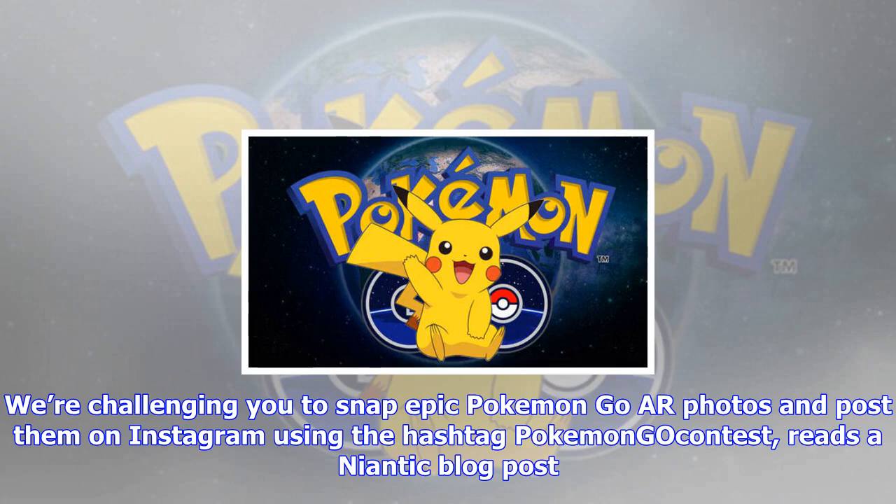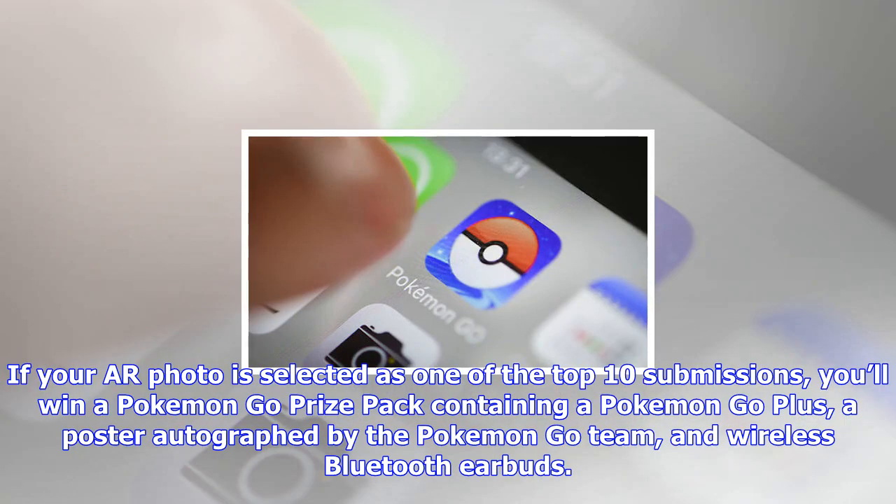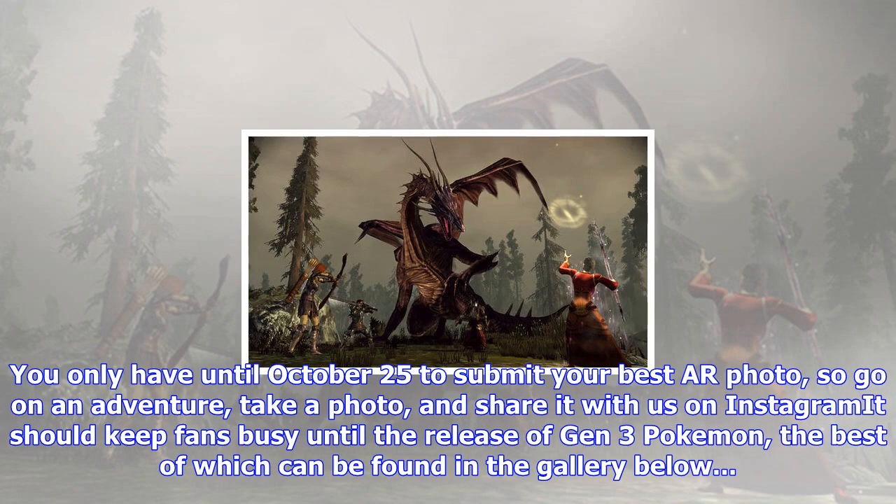If your AR Photo is selected as one of the top 10 submissions, you'll win a Pokémon Go Prize Pack containing a Pokémon Go Plus, a poster autographed by the Pokémon Go team, and wireless Bluetooth earbuds.